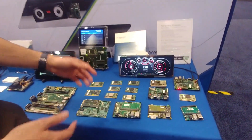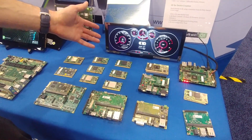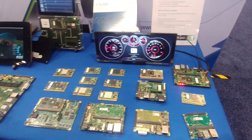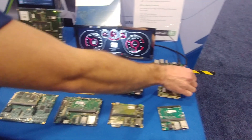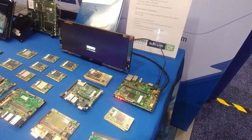More boards from Toradex, including our Apalis iMX6 where we run Linux with a Qt user interface for an automotive dashboard. The interesting thing about this demo is the cold boot time is 1.2 seconds.